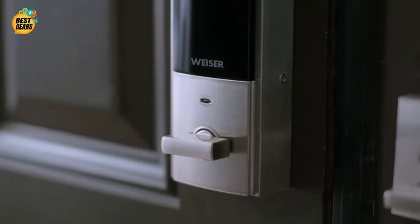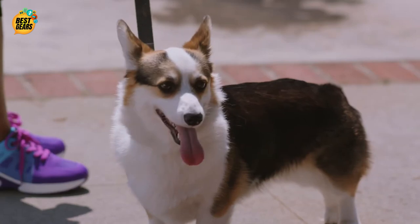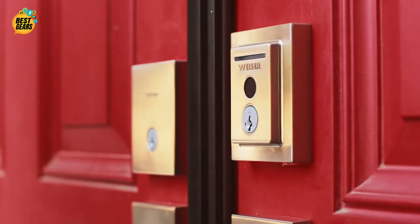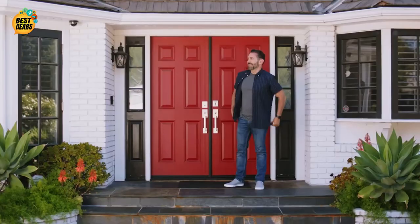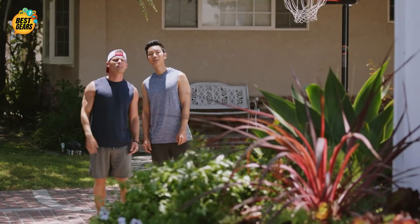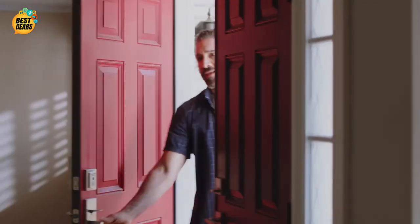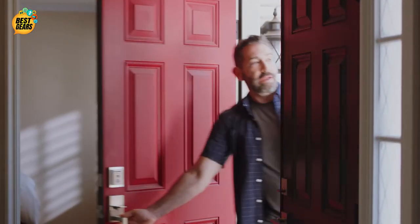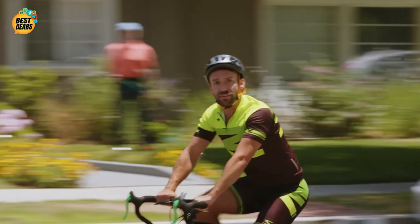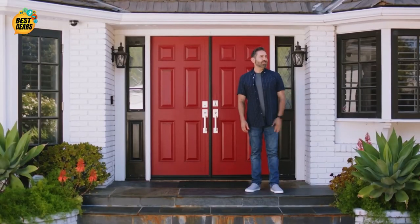Wow, what's that? It's my new Halo Touch from Wiser. How does it work? Works with just your finger. Nice. Does it work with your phone too? Of course. And I can see who comes in and out of here through the Wiser app. What about with Alexa? Alexa, lock the front door. Locking. The front door is locked. I'll have to get a smart lock, Mike. Thanks, Charlie.